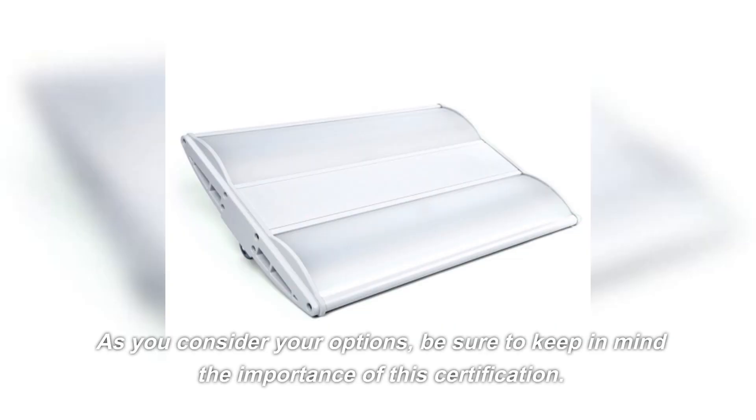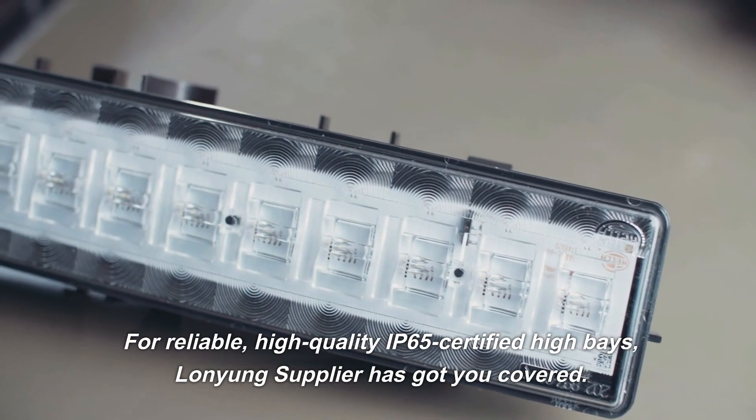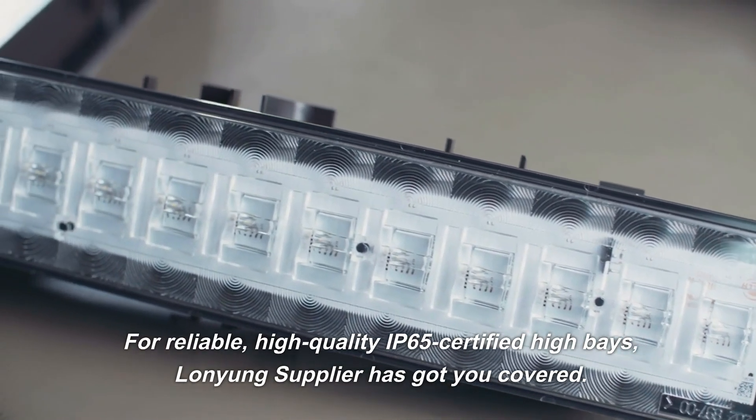As you consider your options, be sure to keep in mind the importance of this certification. For reliable, high-quality IP65 certified high-bays, Lon Young Supplier has got you covered.